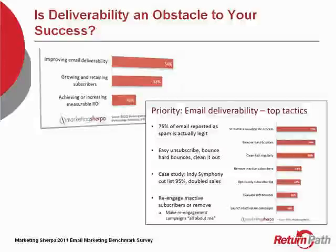Even subscribers who have opted into your email program are reporting you to spam. That feedback is actually given to the Internet service providers, the ISPs, or webmail providers, and it is calculated against you in the form of complaint rates.